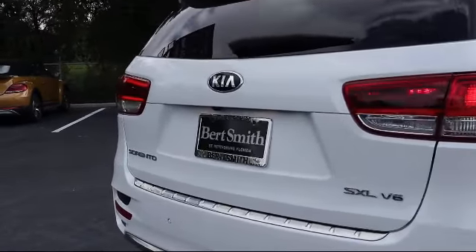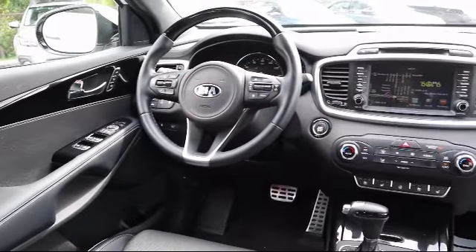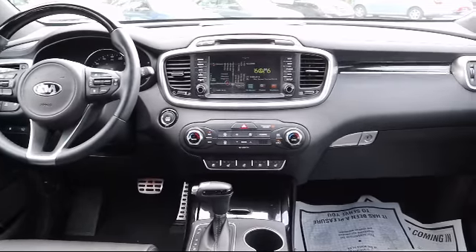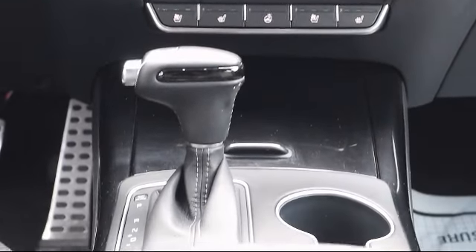Burt Smith dealerships have been satisfying customers for over 50 years, with an outstanding vehicle selection, easy financing, and high-quality vehicle service and parts. From the moment you step onto our lot, our staff's number one priority is you. You can count on us to make sure that you are 100% satisfied.